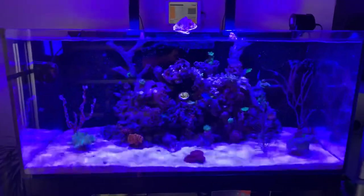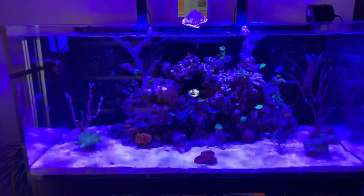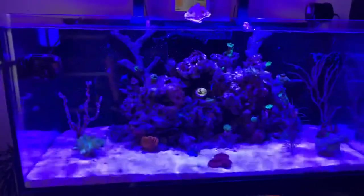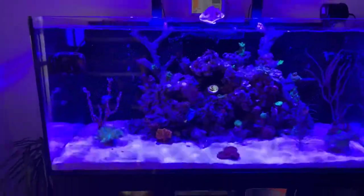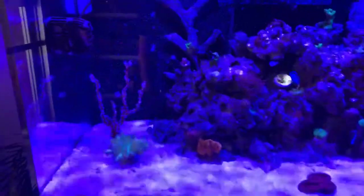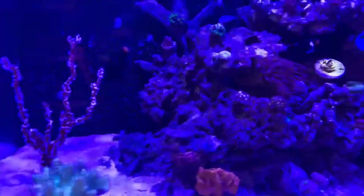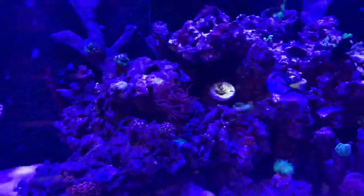Hey guys, we're going to do a quick video run-through here at the store. We're here till five o'clock today. We're going to give you a rundown of everything we have. This is our Red Sea 425XL display tank — everything's been up and going for four months now, seeing really nice growth. We're running the Red Sea 90 LED lights.